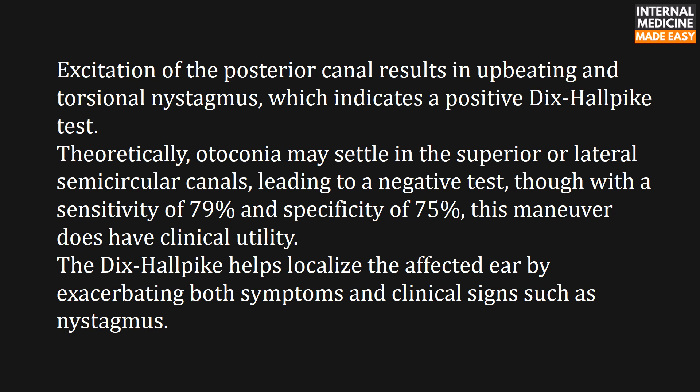Theoretically, otoconia may settle in the superior or lateral semicircular canals, leading to a negative test. Though with a sensitivity of 79% and specificity of 75%, this maneuver does have clinical utility. The Dix-Hallpike helps localize the affected ear by exacerbating both symptoms and clinical signs such as nystagmus.